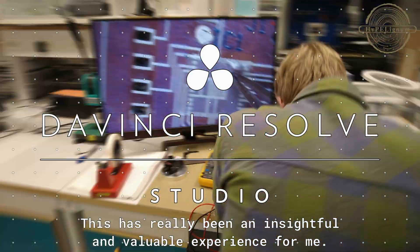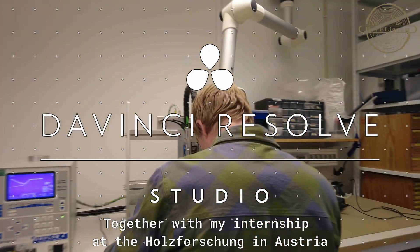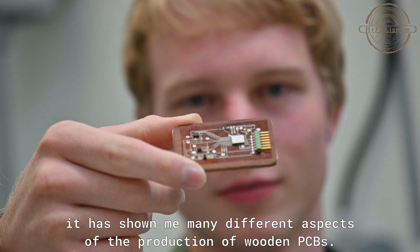This has really been an insightful and valuable experience for me. Together with my internship at the Holzforschen Austria, it has shown me many different aspects of the production of wooden PCBs.